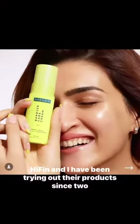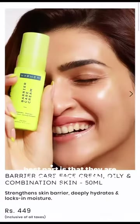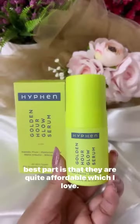Kriti Sanon recently launched her own skincare brand called HiFin and I have been trying out their products for two weeks now. Here's my honest unsponsored review about the brand. The packaging of these products is super luxe and the best part is that they're quite affordable, which I love.